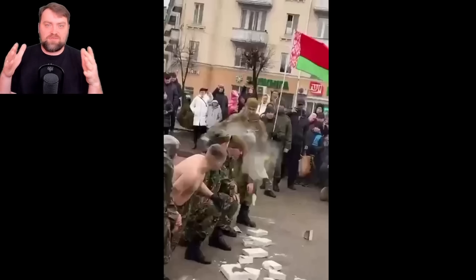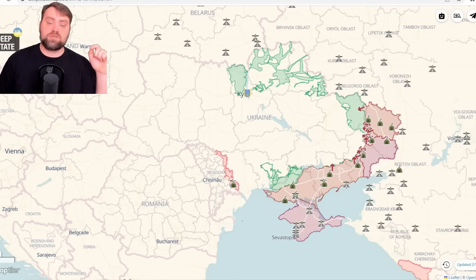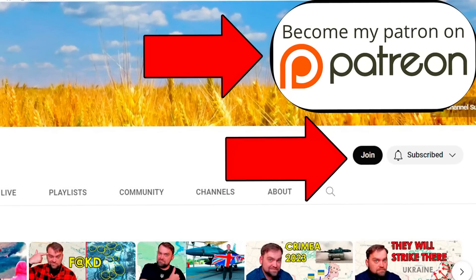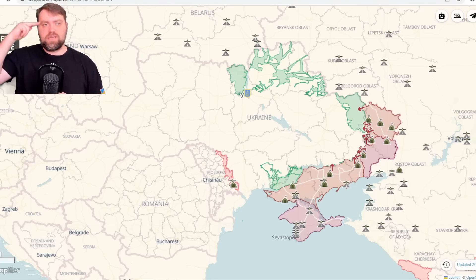Please press like for this video. If you want to support my work, there are links in the video description. Thank you so much for your support, my friends. I wish you all a peaceful sky wherever you are, and have a great time.